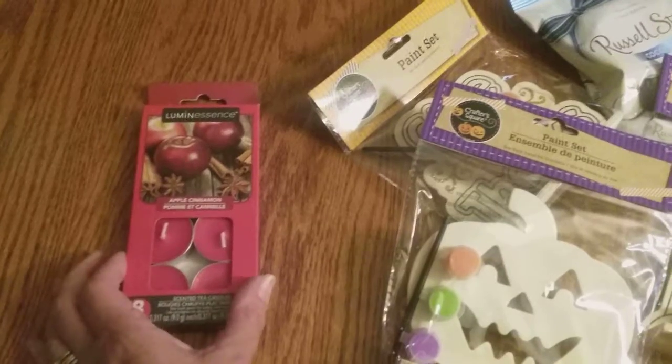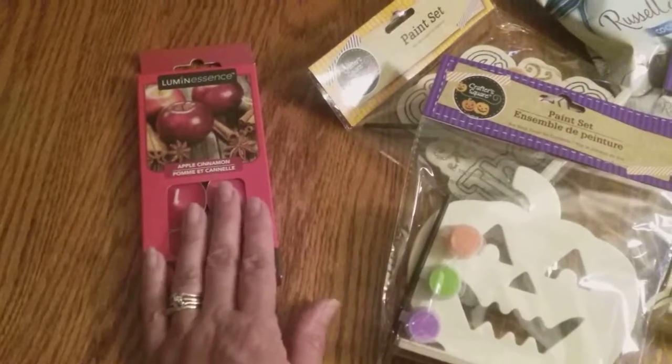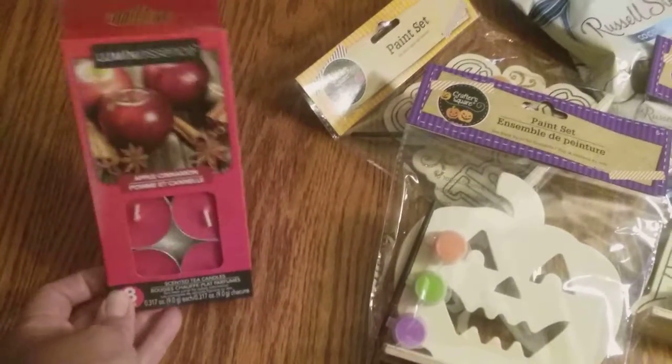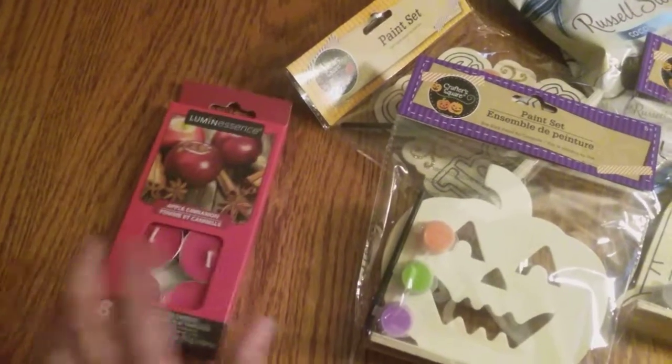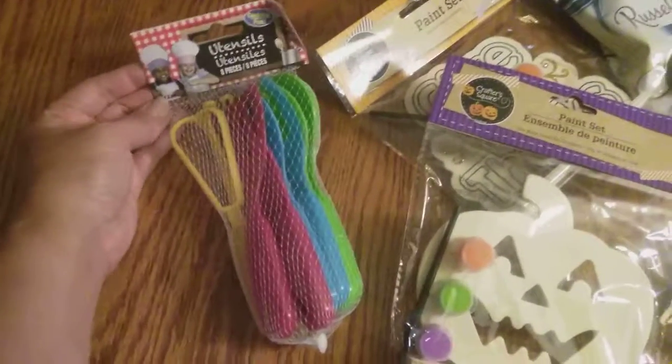I also grabbed some tea light candles and they're apple cinnamon. I think I did that just because I was looking at all the Halloween and fall stuff. I'm not crazy about the Dollar Tree tea light candles — they don't burn for very long — but they do smell like apple cinnamon.